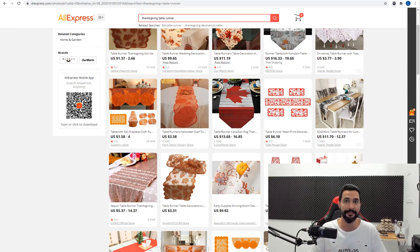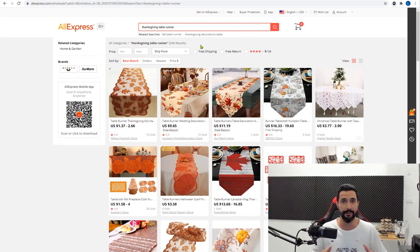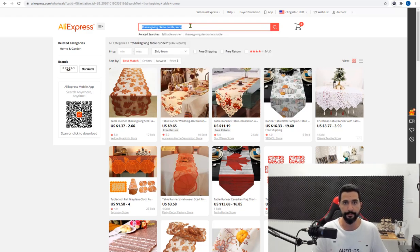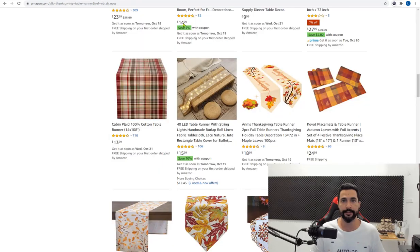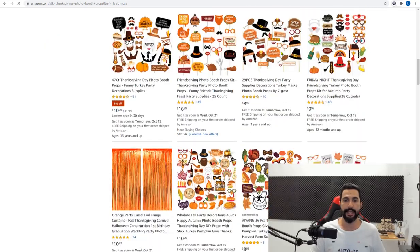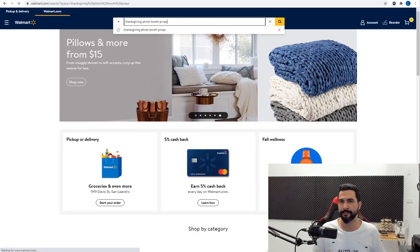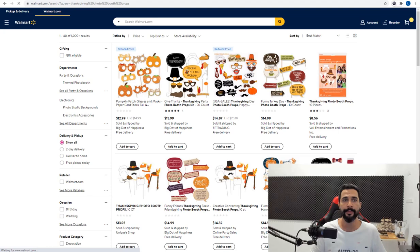That's the second product recommendation. The third product line to add to your dropshipping stores for Thanksgiving is Thanksgiving photo booth props, which are good for just about any holiday. If you search 'Thanksgiving photo booth props' on AliExpress, they have quite a nice selection. Amazon has a very nice selection too. Home Depot and Walmart also carry them. I'm giving these four supplier examples because a lot of people dropship from them, but AutoDS supports way more suppliers.